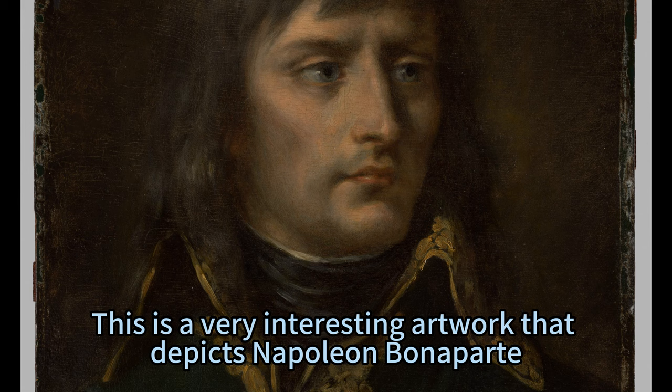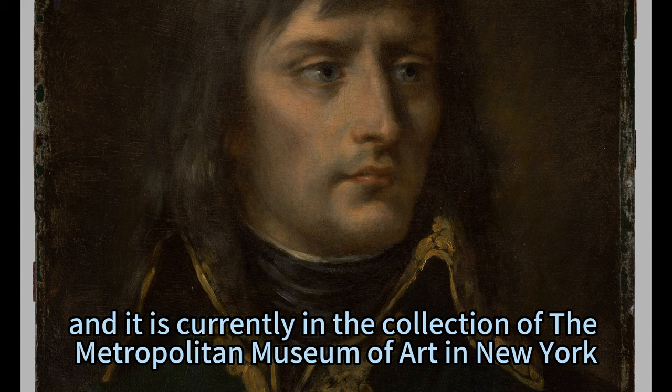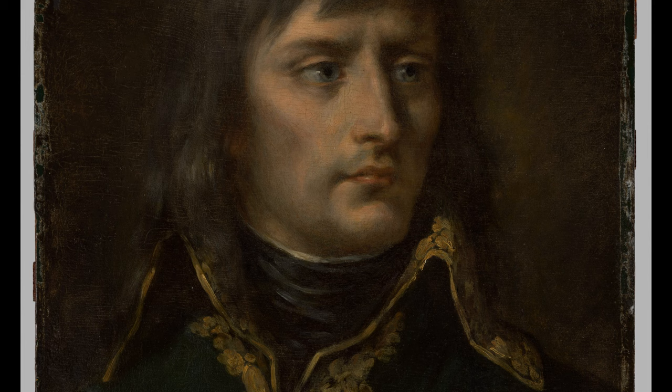This is a very interesting artwork that depicts Napoleon Bonaparte, the former Emperor of France, in a military uniform. The painting was created by a French painter in the mid-19th century, and it is currently in the collection of the Metropolitan Museum of Art in New York. The painting has an accession number of 77.6, which is a unique identifier assigned by the museum to each item in its collection.